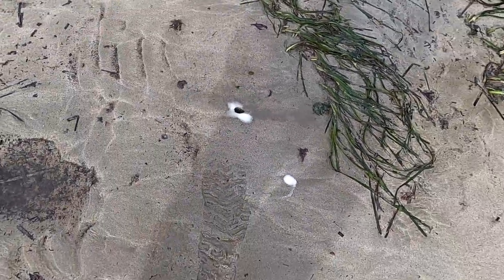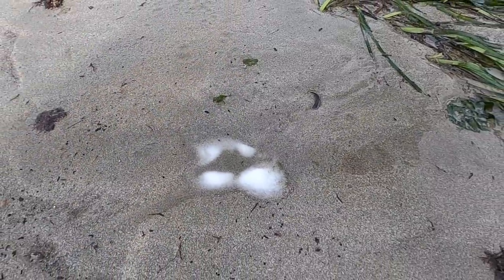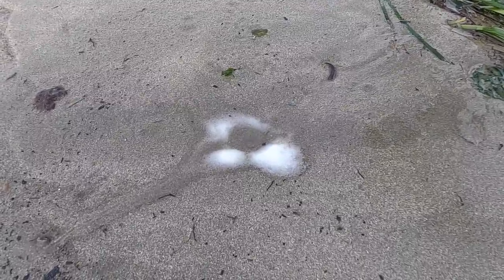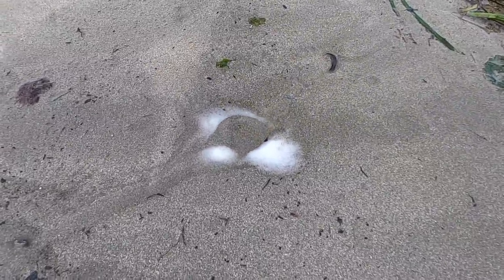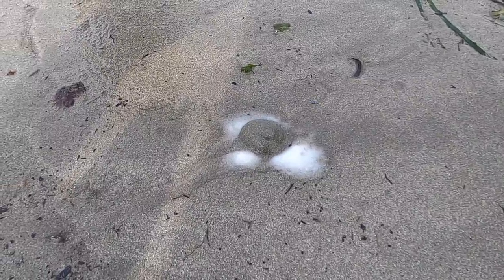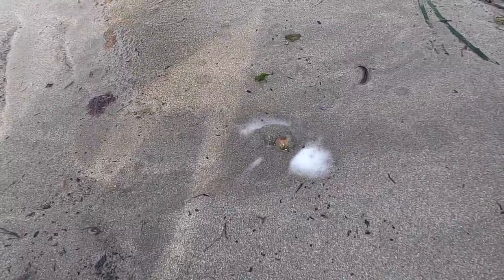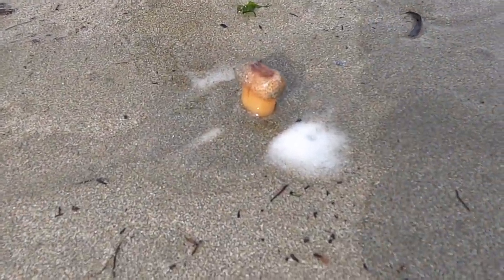Oh there we go — oh my god that might reach my chest! That might be a clam — like a big fat gaper clam or something. If it's just a gaper clam it'll look like a thumb. That is the siphon of a gaper clam.